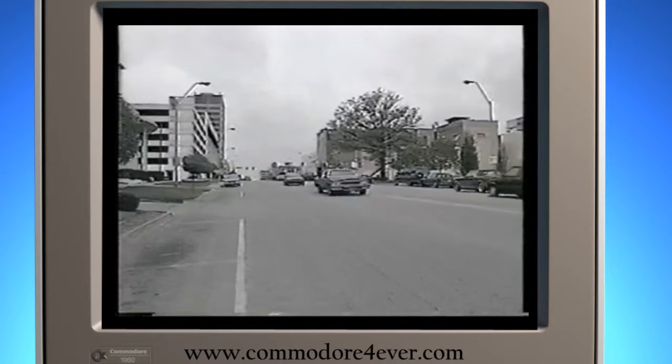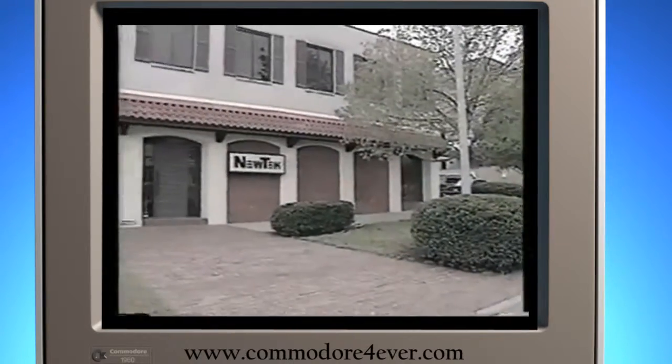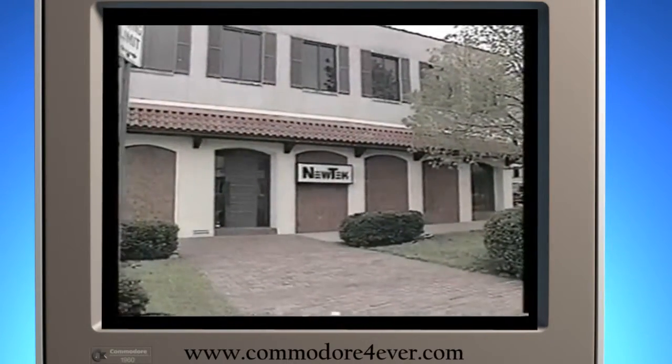It was created in Topeka, Kansas. It is in the middle of nowhere, someone once said, but you can see it from there. The company is called NewTek, smack dab in America's heartland.